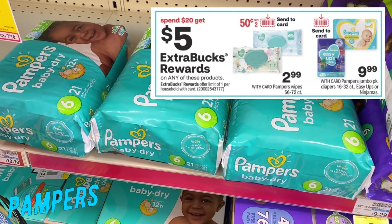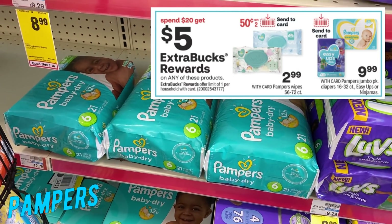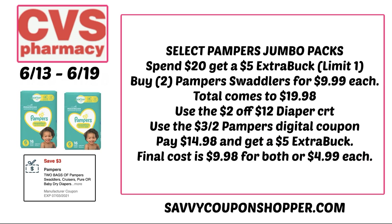We have a good Pampers diapers deal. Select Pampers and Pampers wipes are on promotion for spend $20, earn a $5 extra buck reward. You might have a diaper CRT and there's a $3 off 2 Pampers digital Send a Card coupon. Grab two packs — swaddlers or baby dry diapers are included — on sale for $9.99 each, totaling $19.98. Use a $2 off $12 diaper CRT or a $4 off $20 if you have it, plus the $3 off 2 Pampers digital coupon. You'll pay $14.98, get back a $5 extra buck, making them $9.98 for both packs or only $4.99 per pack.